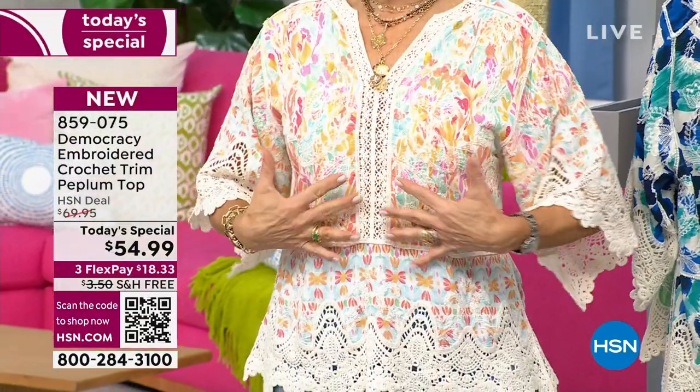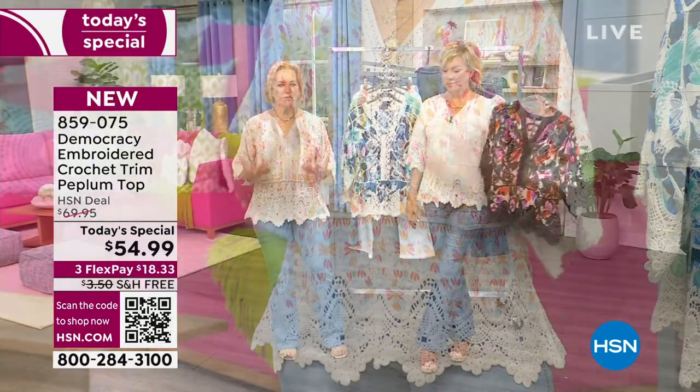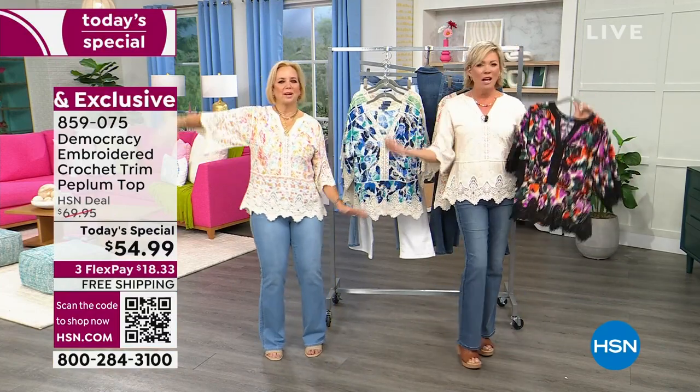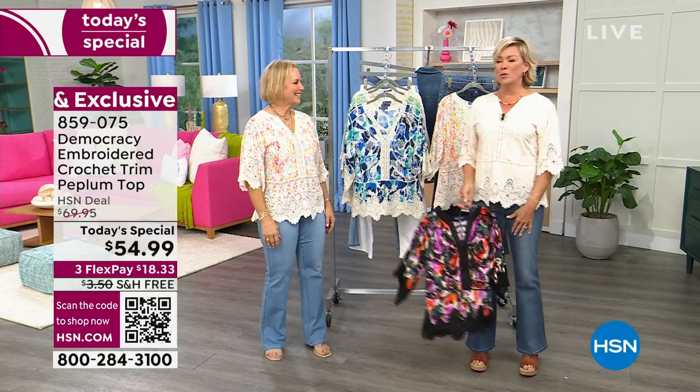We really did this so that you could justify buying every single one — they all have a perfect distinction to them. This has a beautiful sort of muted floral, and then this is a border print. It's really soft and feminine, kind of pastel colors. The sleeves just drape and flow — it's just a really nice, easy breezy, flowy kind of sleeve.